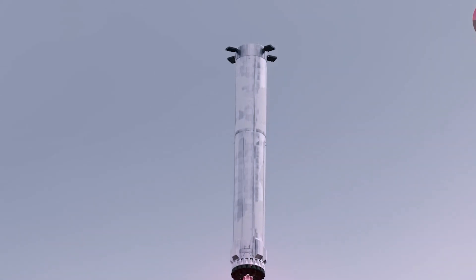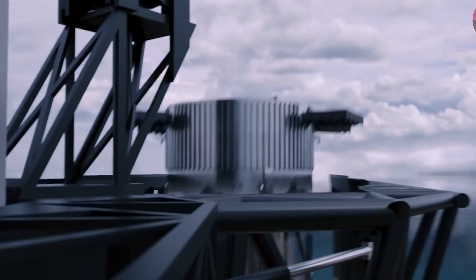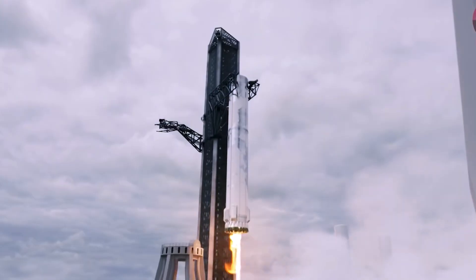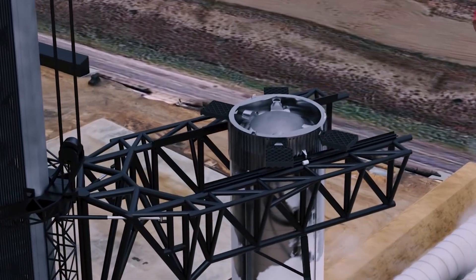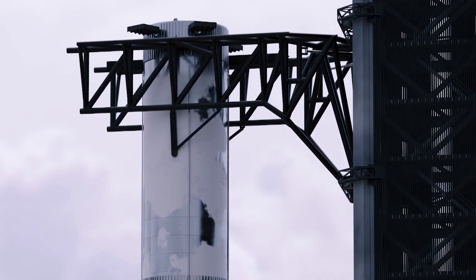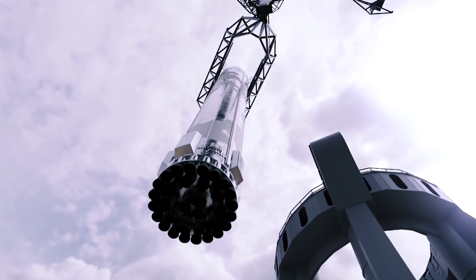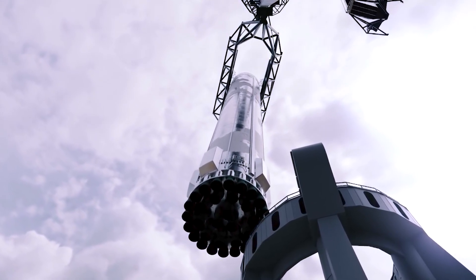Remember, for every action there is an equal and opposite reaction. Pressure always moves from high to low — there is high pressure at the throat and low pressure at the tip of the nozzle, which is why the exhaust flows in that direction. This is also why the whole rocket doesn't just explode like a bomb. As long as the pressure in the pumps is higher than the pressure in the combustion chamber, the combusted gas cannot flow backward.